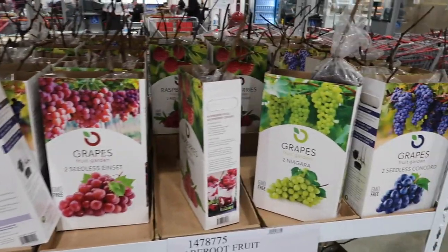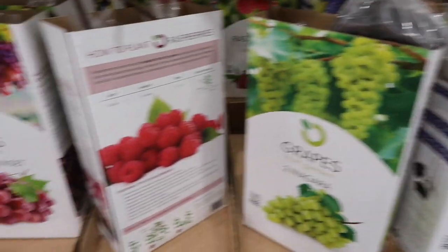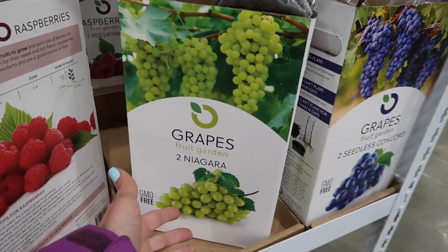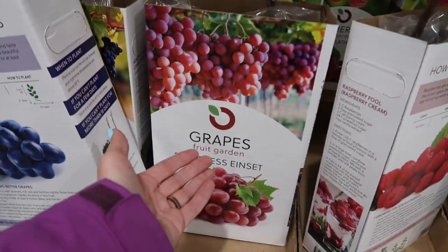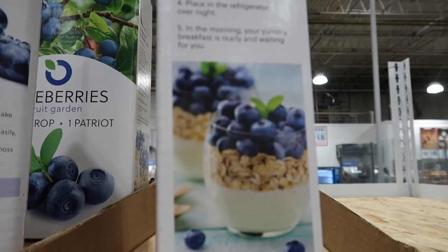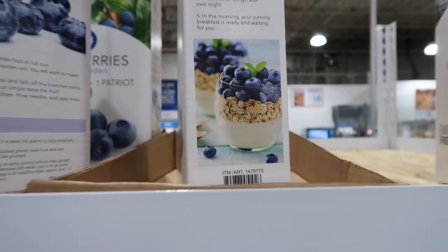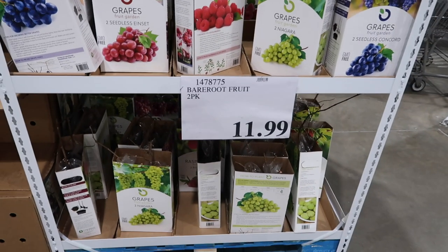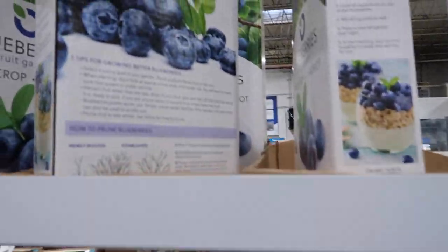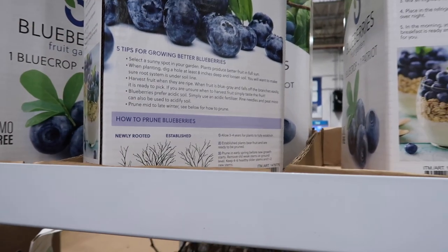They have grapes — seedless concord — and then they have the big purple ones and other varieties. They have some raspberries back there and look how enticing this looks — they have blueberries here like you can grow your own blueberries and have your own yogurt and granola. Those are $11.99. It tells you how to prune your blueberries — some tips — that's really cool. One of these days I'm gonna start growing some of my own food.